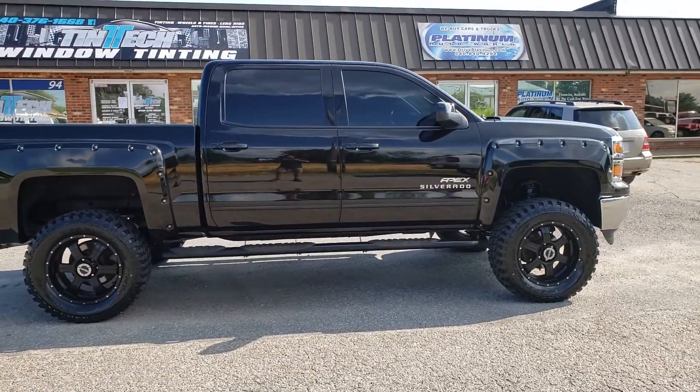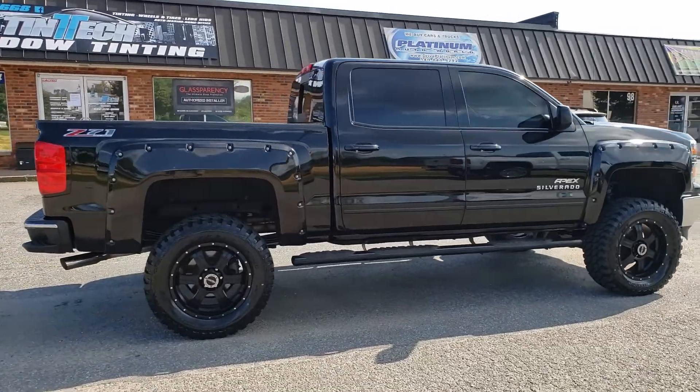It's a beautiful truck all the way around. We just installed brand new tires on it.